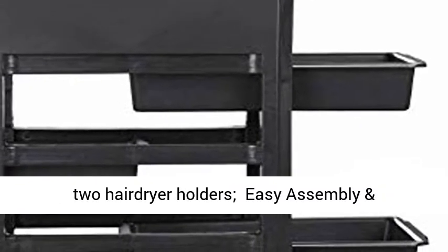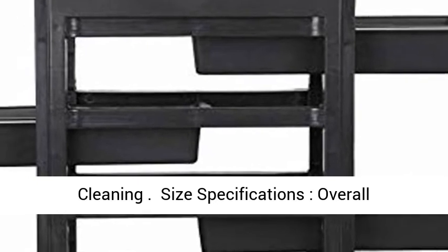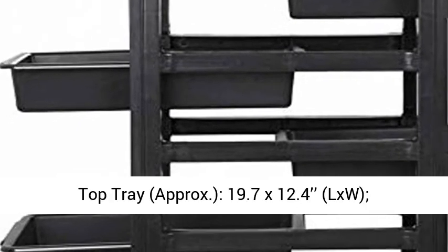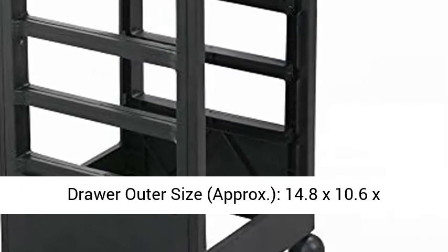Size Specifications: Overall size approximately 14.8 x 12.6 x 32.3 inches (L x W x H). Top tray approximately 19.7 x 12.4 inches (L x W). Drawer outer size approximately 14.8 x 10.6 x 2.6 inches.